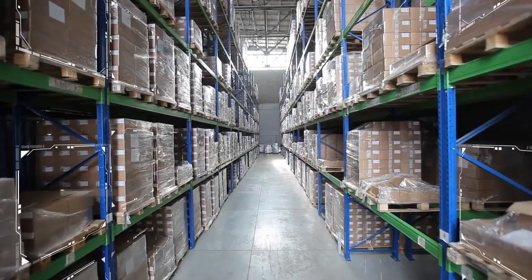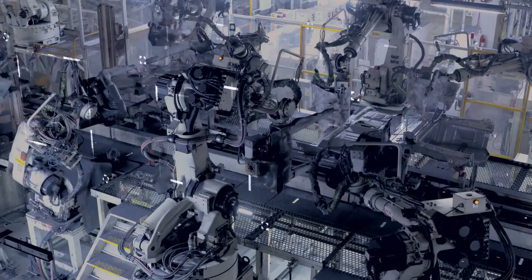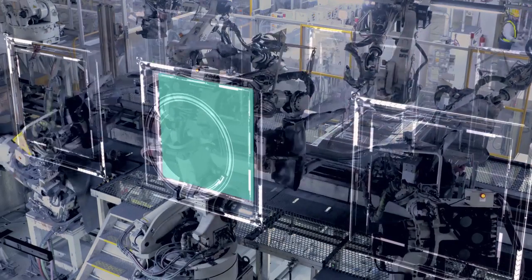By ensuring optimal inventory levels at all times, you avoid excess costs and losses. Managing and prioritizing work order requests is also critical.